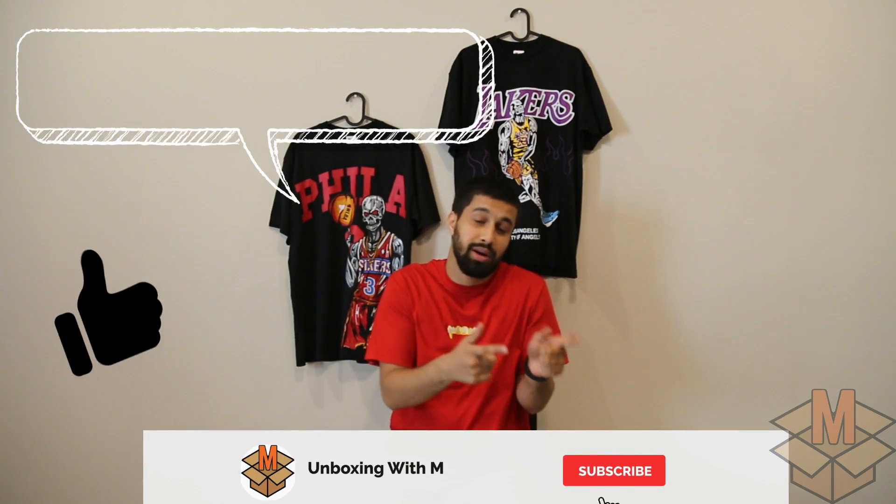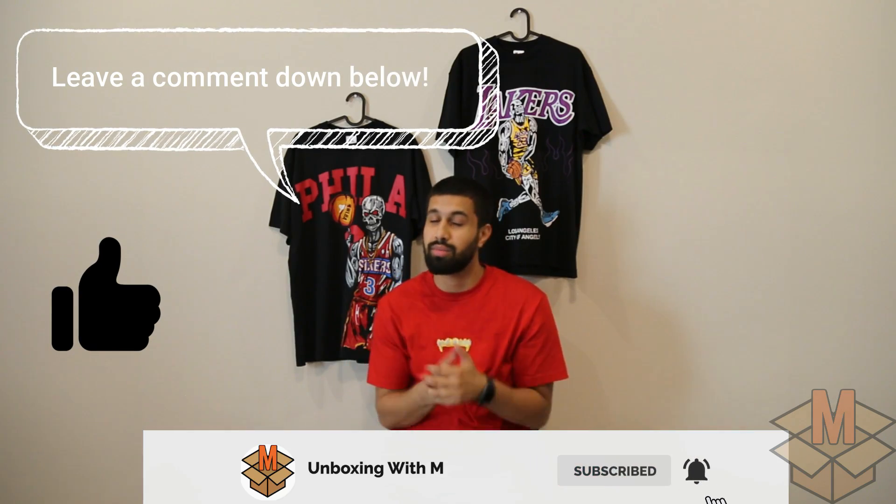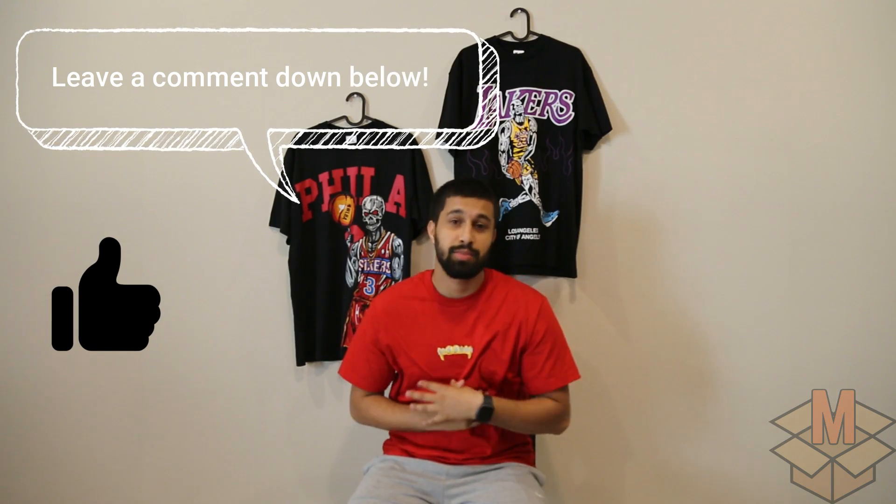I hope you guys enjoyed this unboxing. I know it's pretty short and sweet — didn't want to drag it out. If you're new to the channel, please hit the subscribe button and hit the bell so every time I drop a new unboxing you'll know. If you've been supporting me from the jump, thank you very much — I highly appreciate it, and I have more coming for you guys. Stay tuned, please stay inside, please be safe, and happy quarantine.